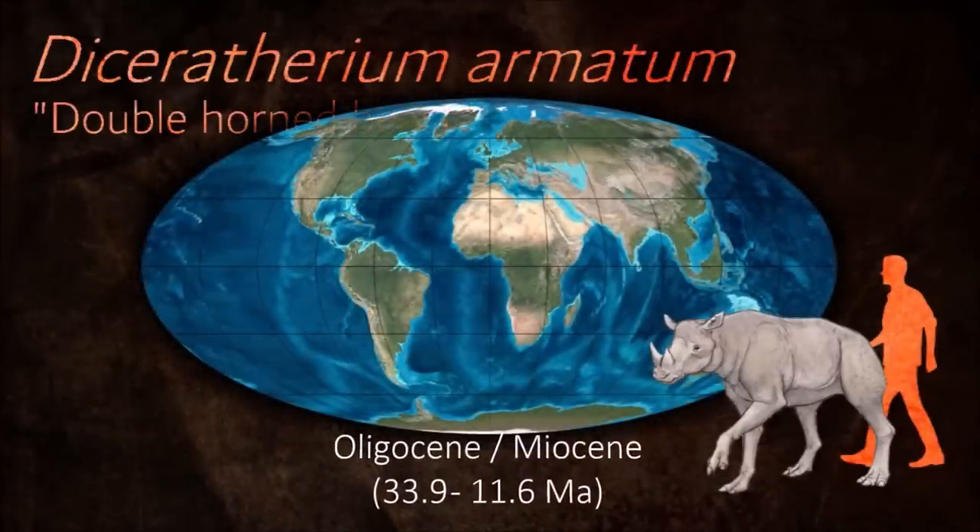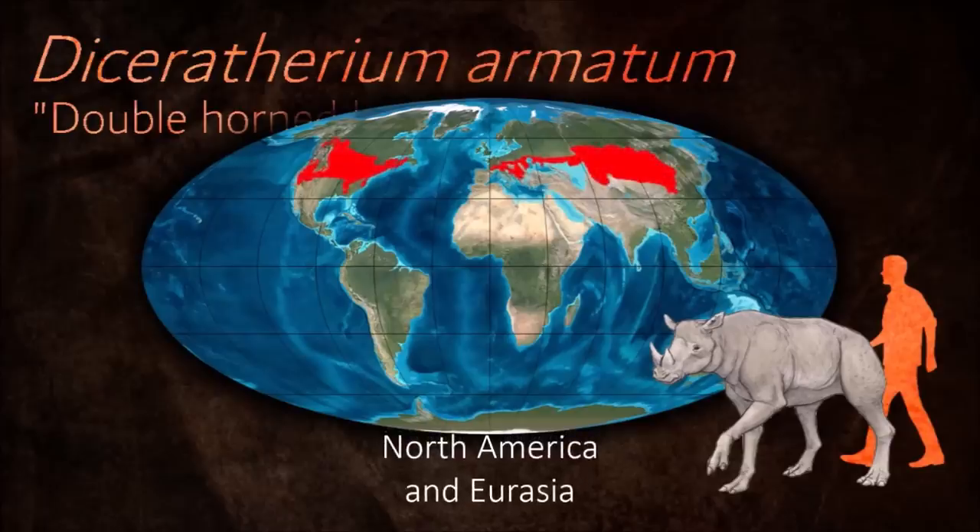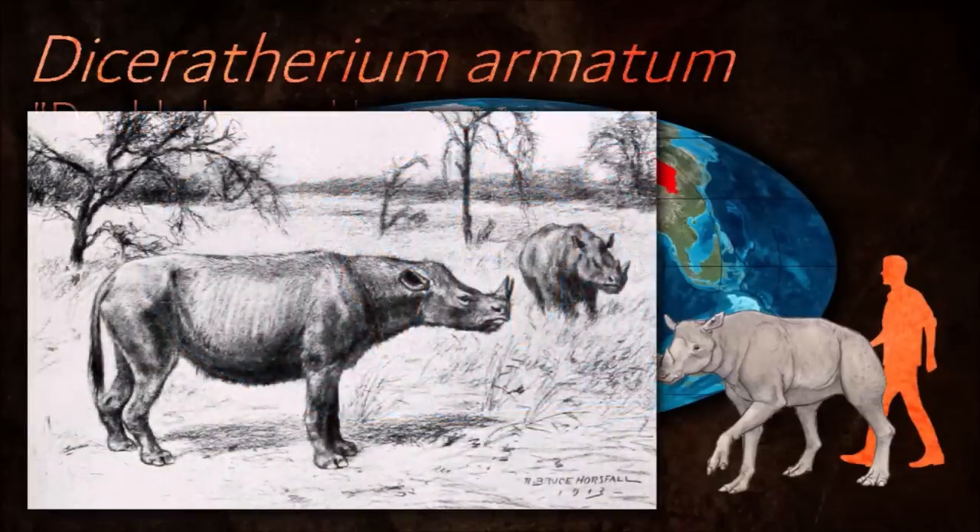Rhinocerotoids diverged from other perissodactyls by the early Eocene. Dicerotherium may have been one of the last to live in America.